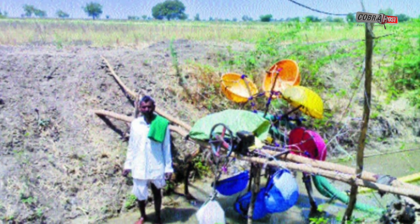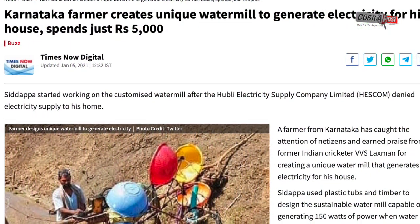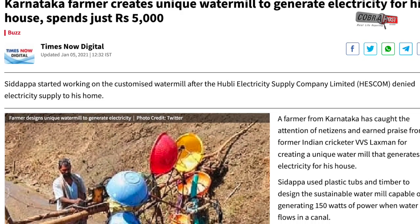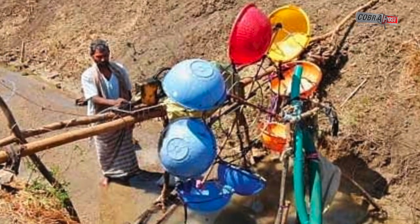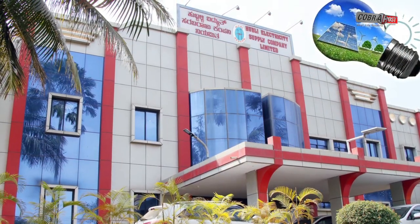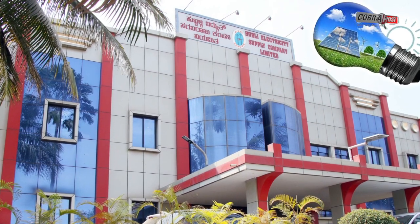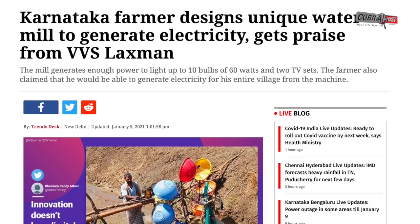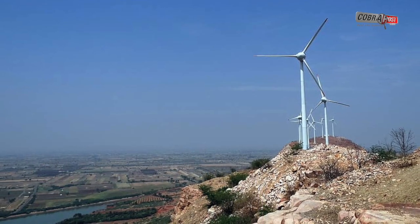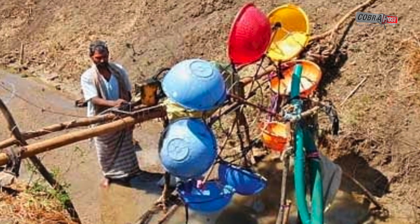Siddhappa used plastic tubs and timber to design a sustainable water mill capable of generating 150 watts of power when water flows in a canal. He started working on the customized water mill after the Hubli Electricity Supply Company Limited denied electricity supply to his home for being too remote, according to an Indian Express report. After observing the mechanism of water mills from the hills of Naragund, Siddhappa came up with his own unique design to generate electricity.